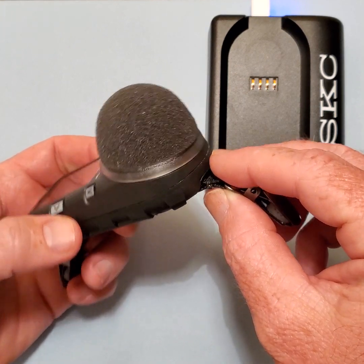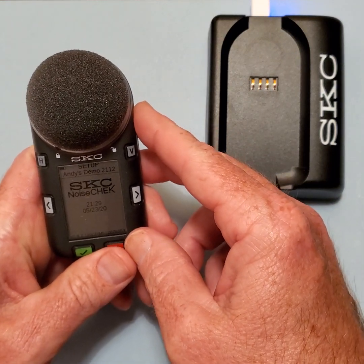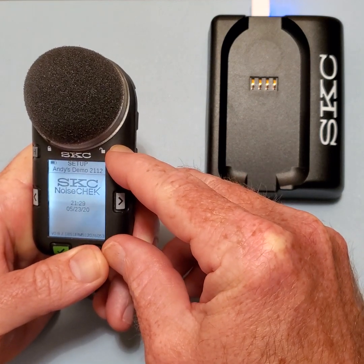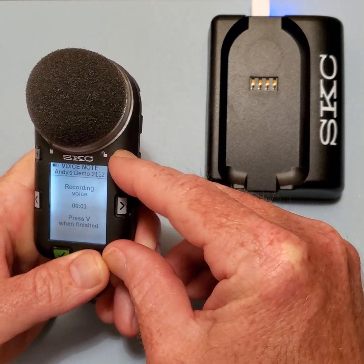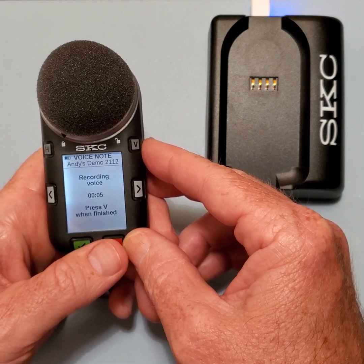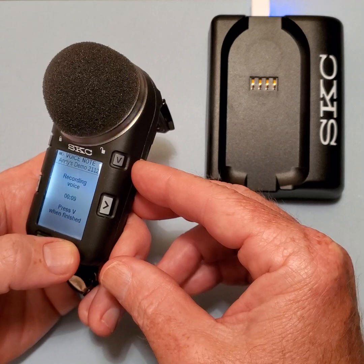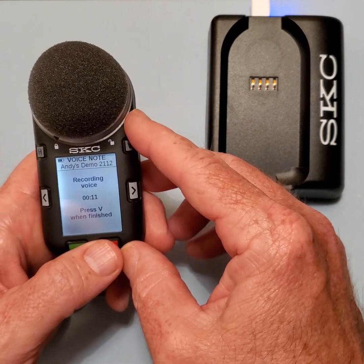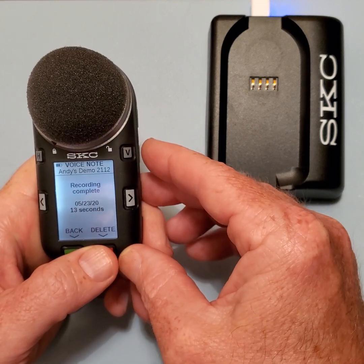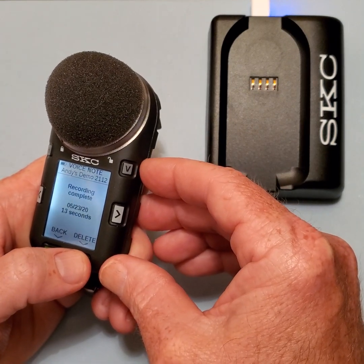Now, before I place the unit into the run mode, if I want to record a voice note to be attached to the run, I can press and hold the V button and record a message to be stored and accessed through the DatatrackDB software. You will see the white LED flashing rapidly during the recording. When I complete the voice tag by pressing the V button again, the white flashing LED will now flash slowly to let you know that it has been stored.